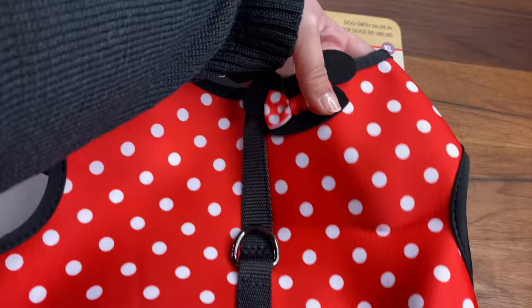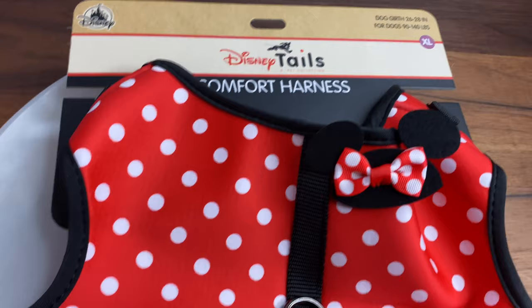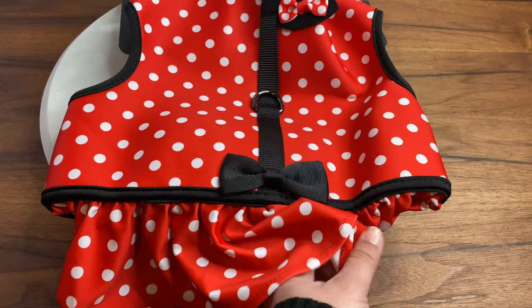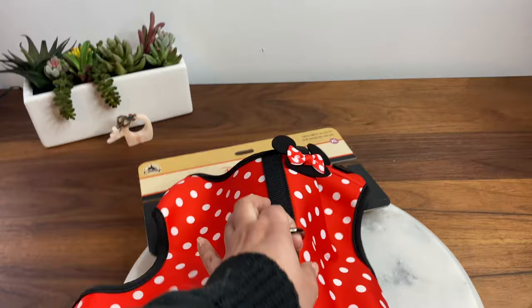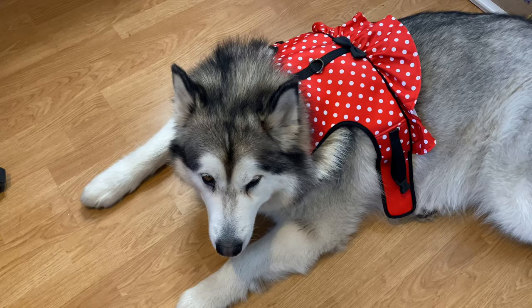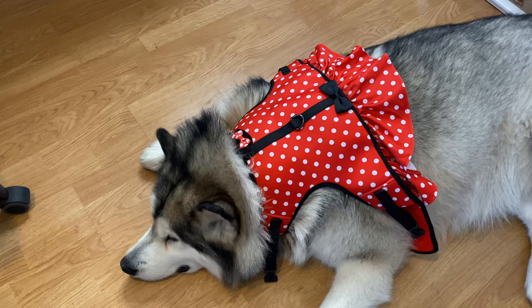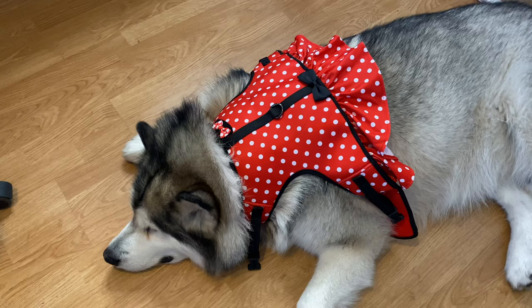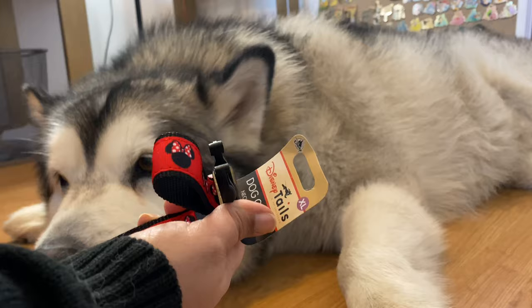So here is the harness — this one is the biggest harness they have, and it says it's for dogs 90 to 140 pounds. Venus is 105 more or less, so in theory it should fit her. It looks adorable, like a mini skirt kind of situation — I love it, I really hope it's going to fit her. But I don't know how they say it could fit a dog of 140 pounds, because Venus is 105 to 110, and it only fit around her neck — it will never, ever fit around her body. For Venus it would have to be like two or three sizes larger than this extra large.